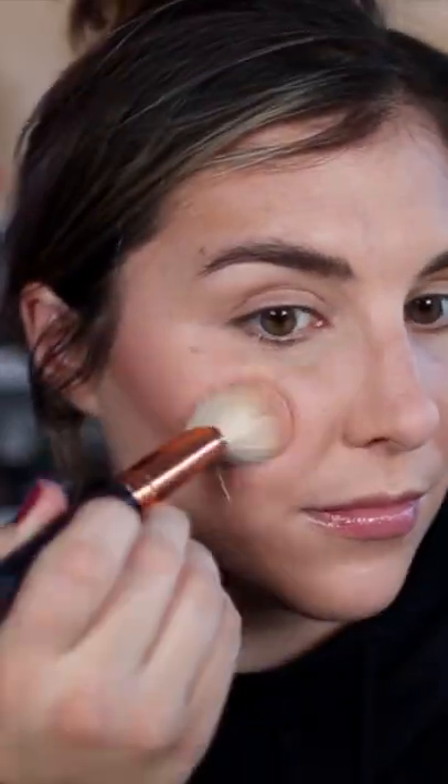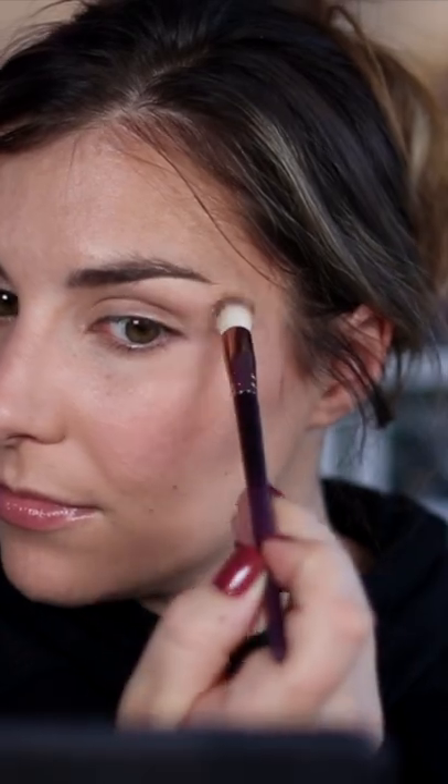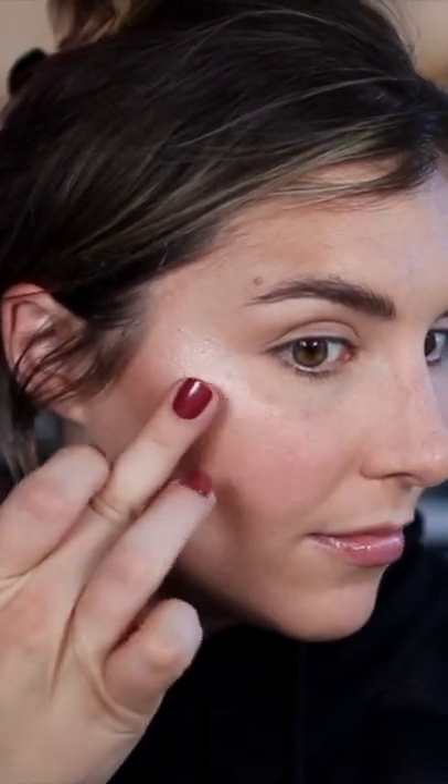For highlight, I'm actually using an eyeshadow from Em Cosmetics — it's the Cosmetic Pearl Dewy Shadow in Luna. Applying it with that Makeup Geek Concealer Brush for a light glow, or use your fingers for some serious shine.